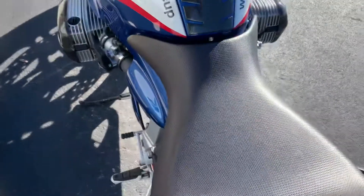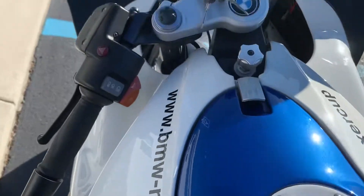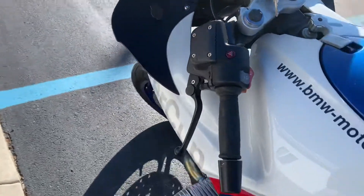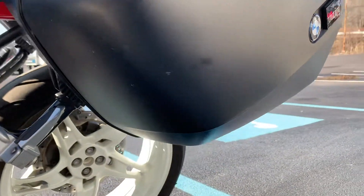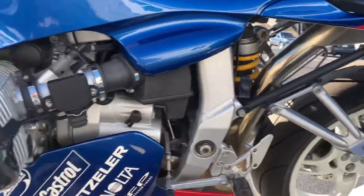Rear seat cover looks good. 21,717 miles. Gearbox and final drive fluid were changed this summer. We will be changing engine oil and checking valves for a customer handover.